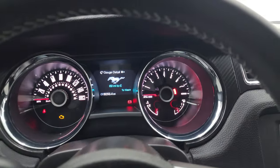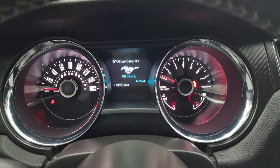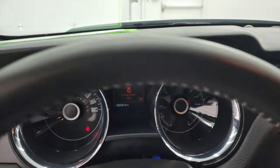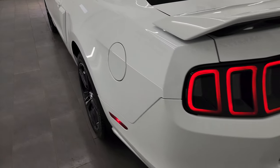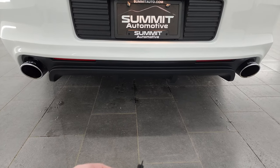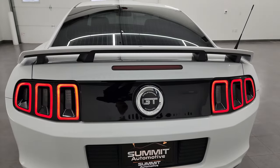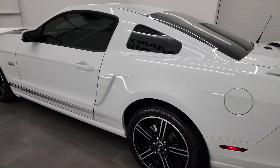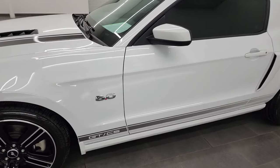We'll start it up and take a look under the hood — listen to that exhaust as well. Starts right up. No check engine lights or anything like that. Let's go check out that exhaust. Honestly, one of the best sounding exhausts I've ever heard on a 5-liter. They're really good.